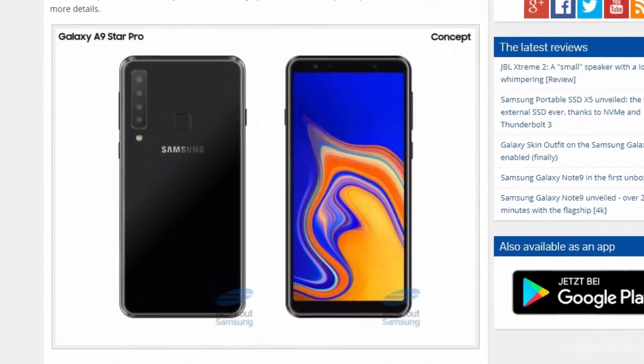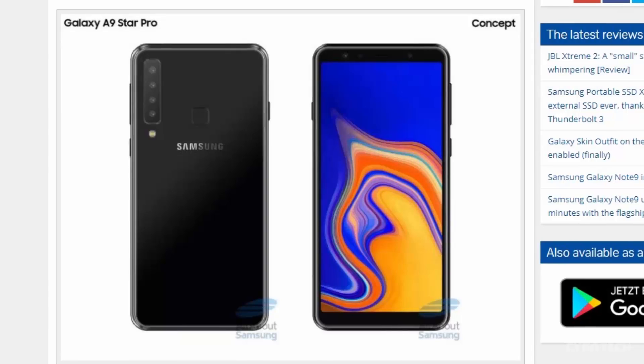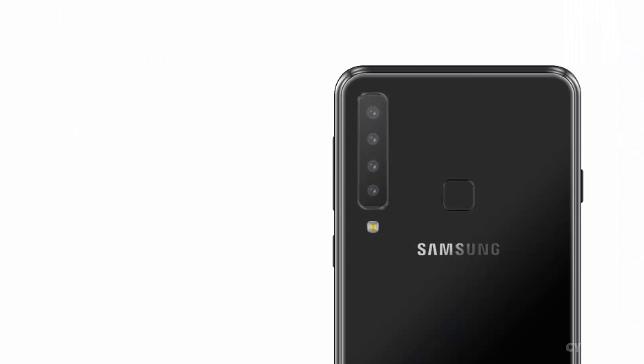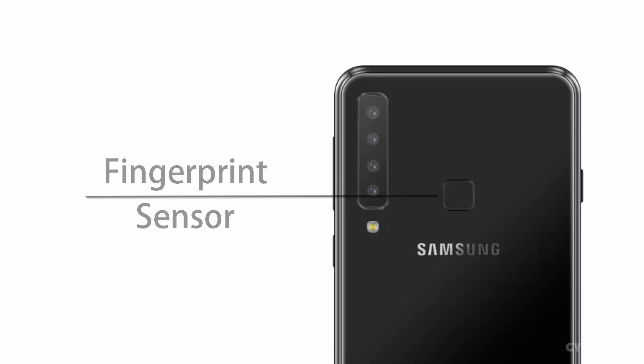The concept image shared by All About Samsung reveals that the Samsung Galaxy A9 Pro could have a similar design language as the Galaxy A7. However, the fingerprint sensor is seen placed on the rear side.